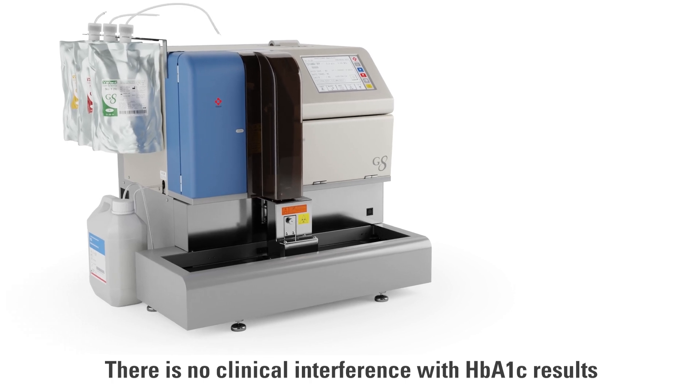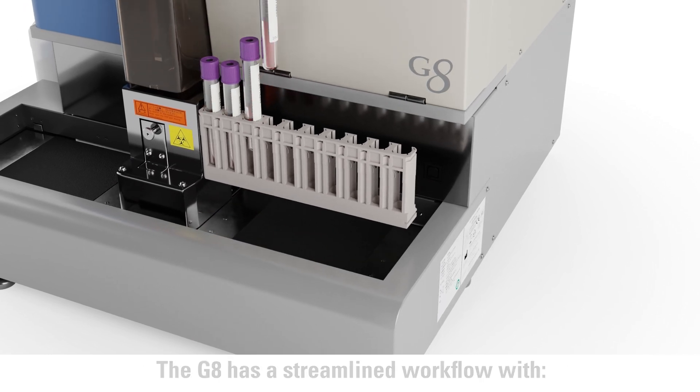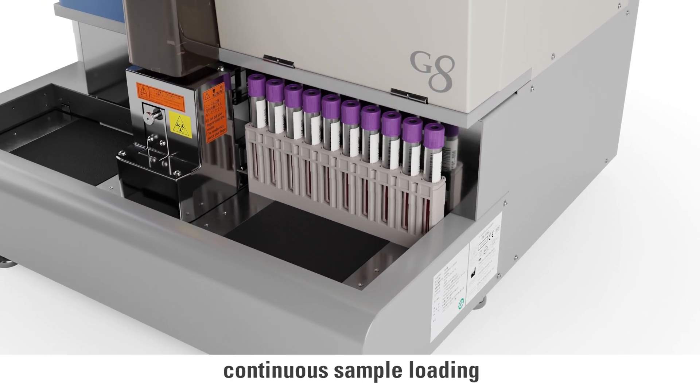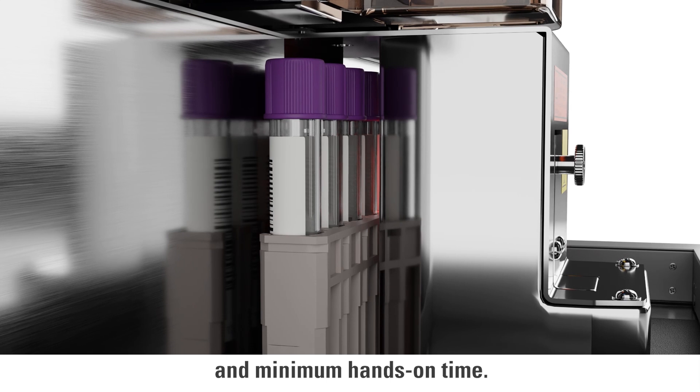There is no clinical interference with HbA1C results in the presence of commonly occurring hemoglobin variants. The G8 has a streamlined workflow with continuous sample loading, positive sample identification, result-validated auto-verification, and minimum hands-on time.